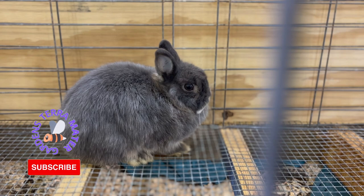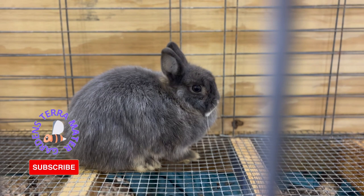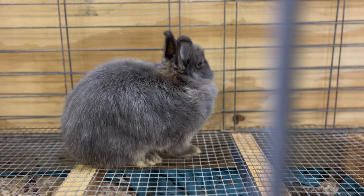The Netherland Dwarf rabbit breed originated in the Netherlands in the early 20th century, and it is believed that the blue otter color was developed in Germany. The breed was first introduced in the United States in the 1960s and has since become a popular pet and show rabbit.